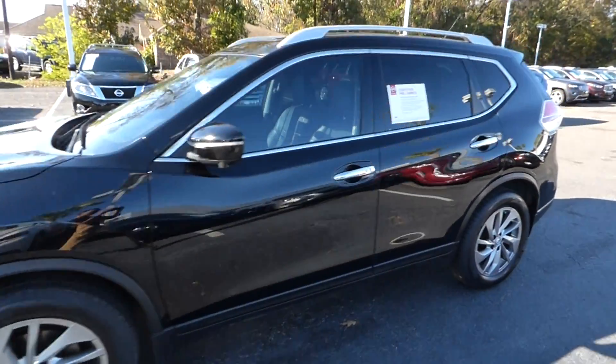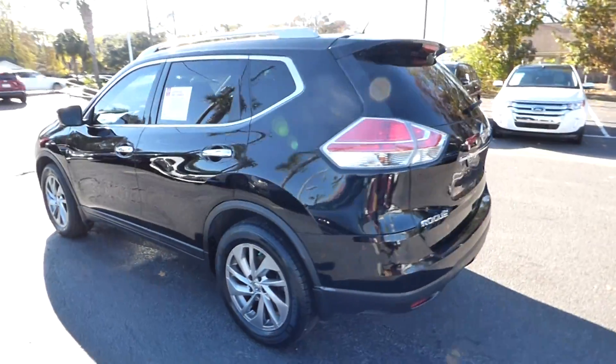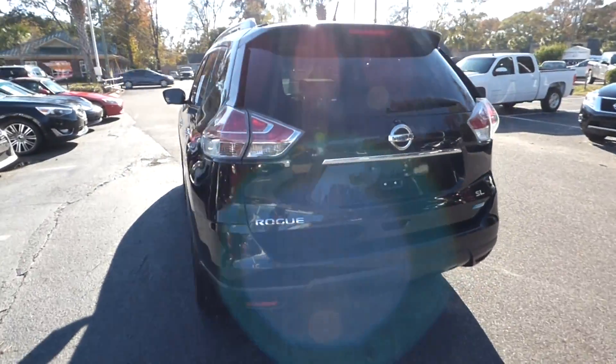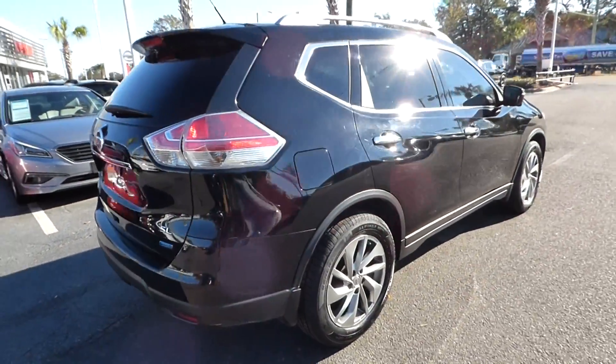Here with our 2014 Nissan Rogue SL. This vehicle has 31,000 miles and will qualify for our lifetime warranty. This is also one of our CPOs, our certified pre-owned vehicles.